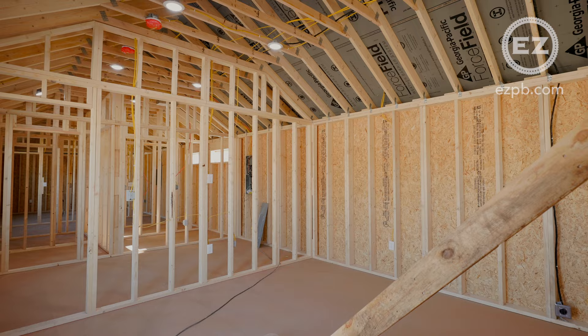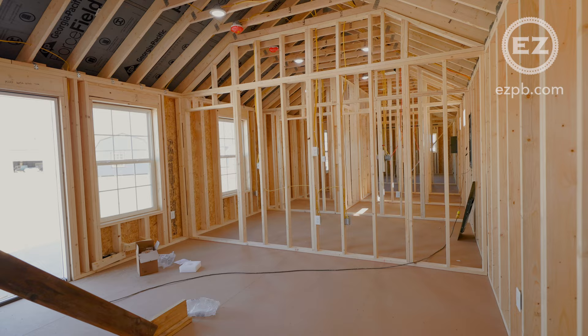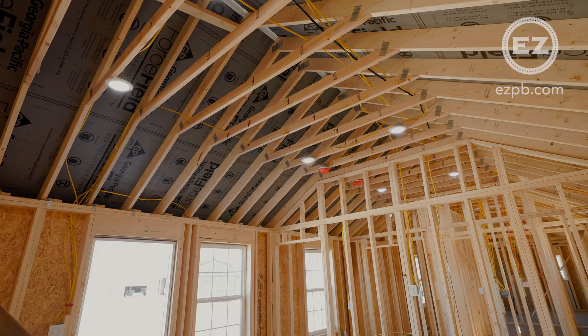This is a custom tiny home duplex with two one-bedroom, one-bathroom floor plans. All of our buildings meet or exceed all international building codes, and we back our product with an industry-leading 10-year craftsmanship warranty. We offer fully finished buildings, but this customer will finish it out themselves after delivery.